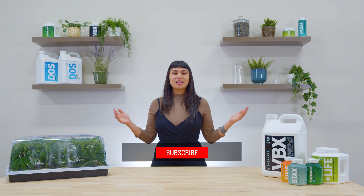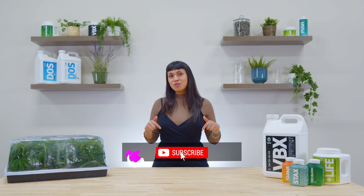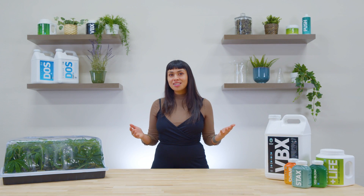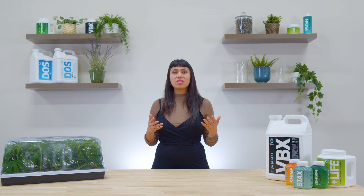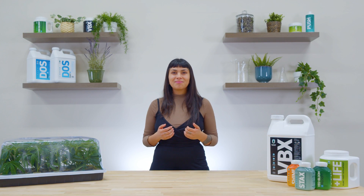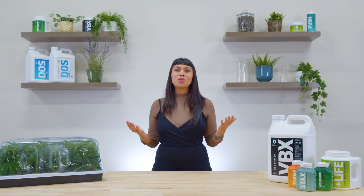So like and subscribe, and hit that notification button to stay up to date with the latest episodes. Don't forget to leave a comment below about what topics or information you might want us to go over in this series. Thank you for watching Growers Notebook.